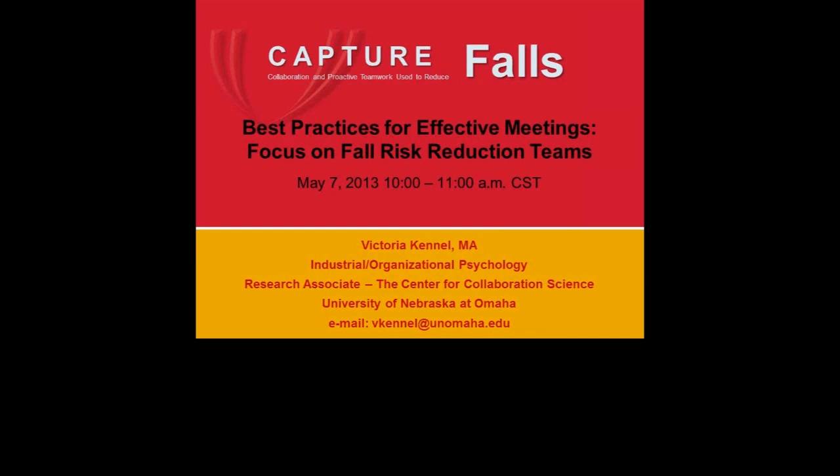She is going to present for us this morning our next webinar on best practices for effective meetings. We have seen over and over how important the impact that the fall risk reduction team has had on changing structures and processes in your hospitals. And Victoria will share with you one of the key elements of that team: how to conduct an effective meeting. Thank you, Victoria.